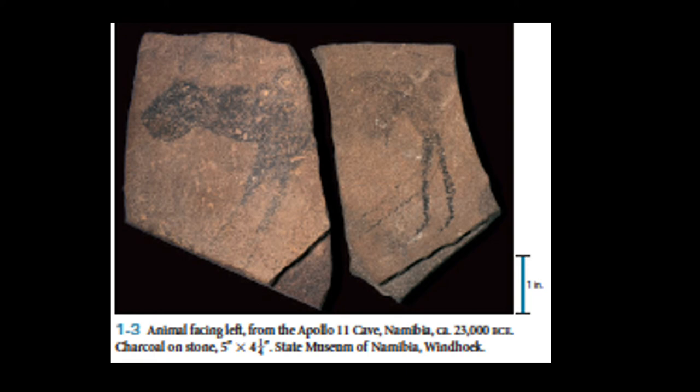This is titled 'The Animal Facing Left' from the Apollo 2 Cave in Namibia. Not only do we see the creative question of what is my subject, we also see the question of how do I want to represent it, and what do I want to represent it on. The artist is asking about media — am I going to use paint, charcoal, or vegetation? In this case, the subject on the rock is some sort of animal.